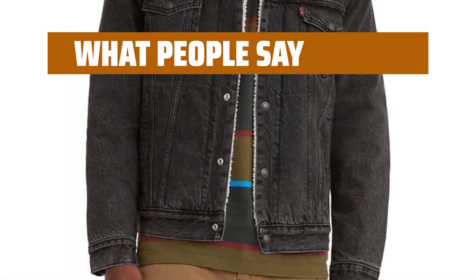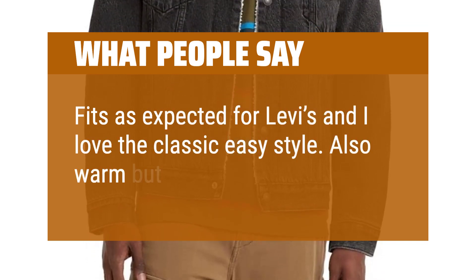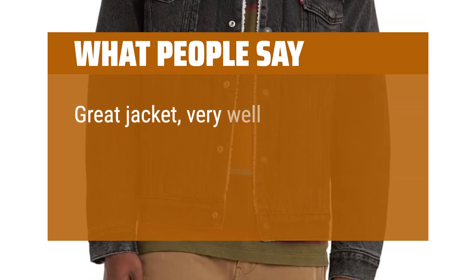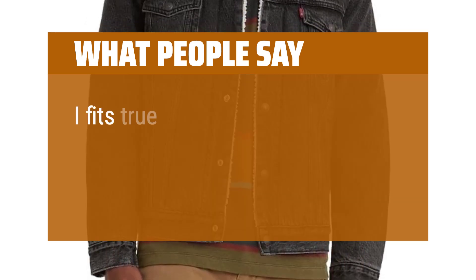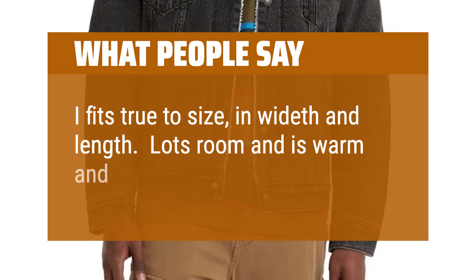What people say: Fits as expected for Levi's and I love the classic easy style. Also warm but also lightweight. Great jacket, very well made, much better than I expected, but does not fit. It fits true to size in width and length. Lots of room and is warm and stylish.